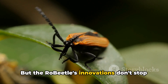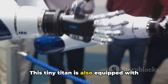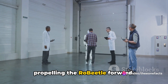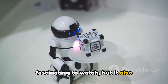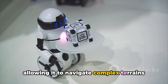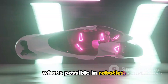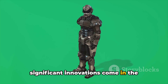But the Robeetle's innovations don't stop at its power source. This tiny titan is also equipped with artificial muscles, which mimic the movement of a real-life insect. These muscles contract and expand, propelling the Robeetle forward. This lifelike movement is not just fascinating to watch — it also increases the microbot's maneuverability, allowing it to navigate complex terrains with ease. The Robeetle is a shining example of how technology is pushing the boundaries of what's possible in robotics.